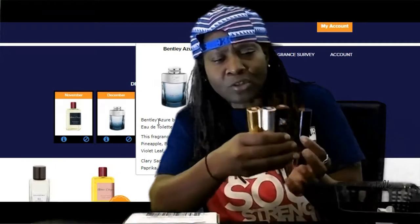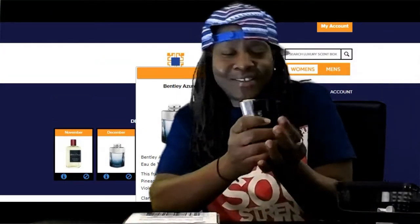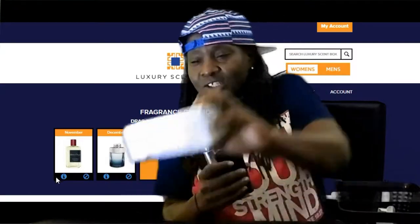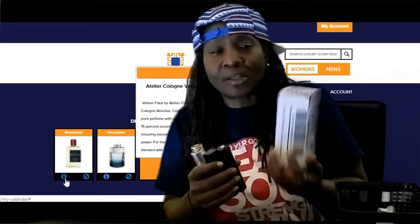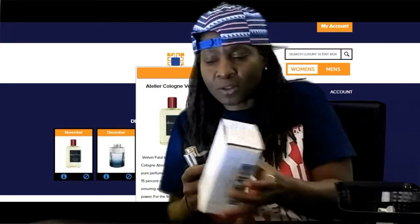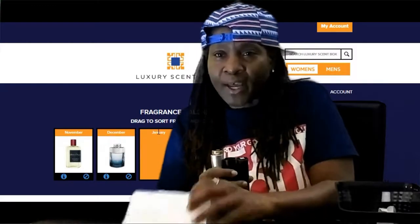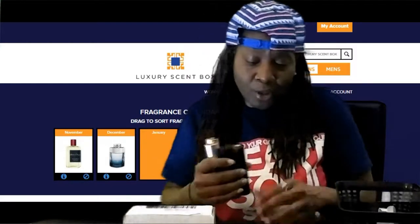I may downgrade to the $15 plan because it seems like I have enough cases now. I actually just took one out of the mailbox today — it's Sunday, so it was sitting in the box since Saturday. When I checked the online tracking it said it was delivered to the mailbox, so I went and got it out today and I'm going to unbox it.